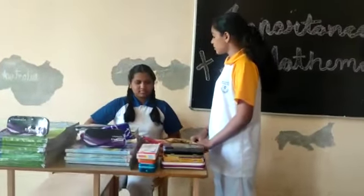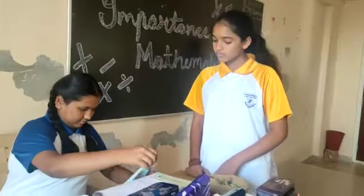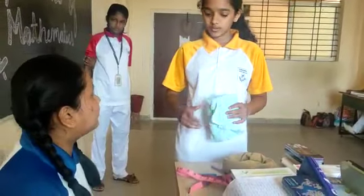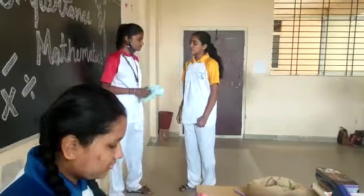Can you bring me 2 meters of cloth? Yes, of course. Here is 2 meters of cloth. How much does it cost? It costs about 100 rupees. Okay, take it. Here is 2 meters of cloth.